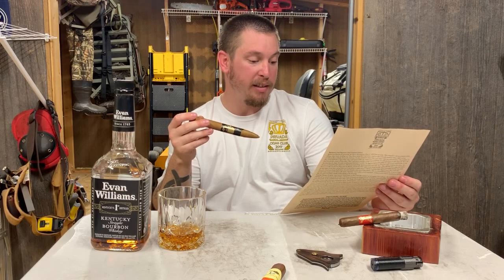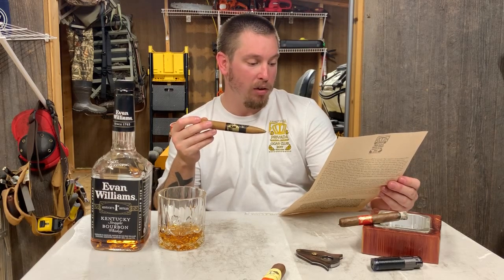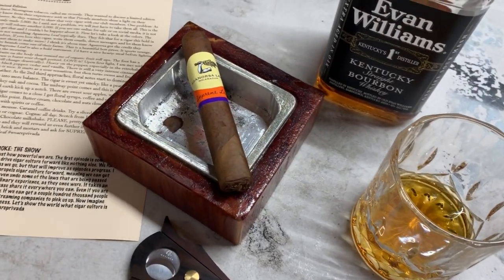Before we hop into the box, if you're looking for a pretty decent whiskey but not really expensive at all, this is it. I think this is 750 milliliters and it was like $15, and it's pretty good. Alright, into the box.